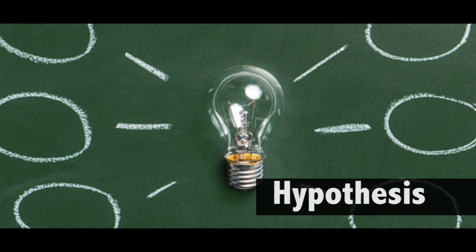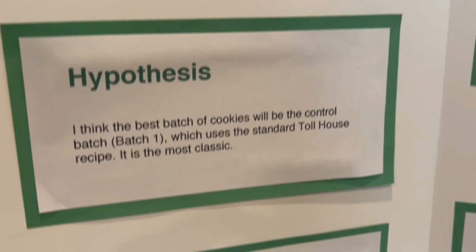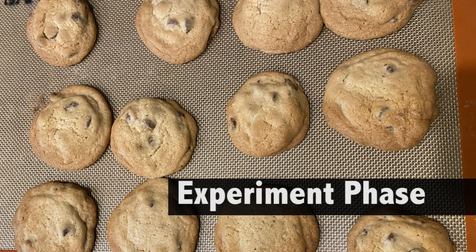Hypothesis means my prediction about what would happen. My hypothesis was that the taste testers would prefer the control batch. There is a reason it's called classic, right? Let's bake some cookies.